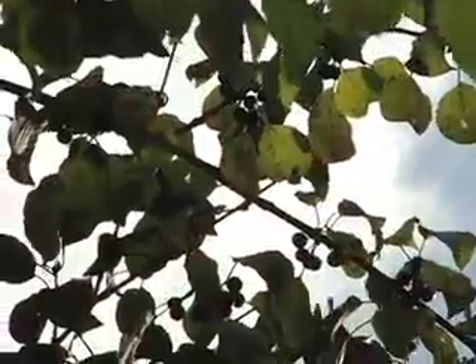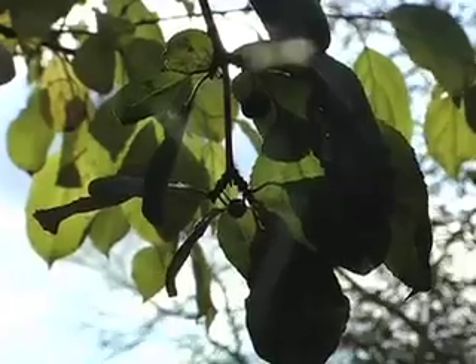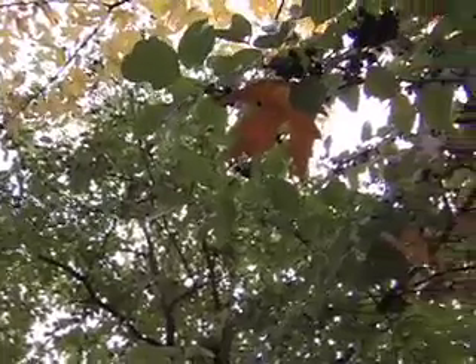European buckthorn can be identified by its shiny blackberries and its namesake thorns. It has alternate leaves, which means they grow in pairs on the stem. Its scientific name, Rhamnus cathartica, refers to the plant's medical use as a laxative.